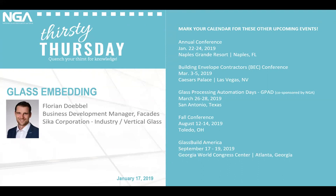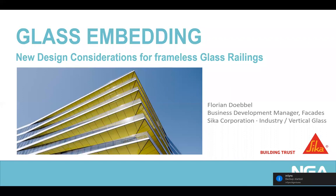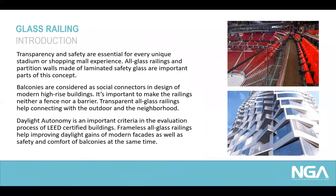He has been a key resource for advanced design of building facade elements and is highly skilled in the area of structural glass and silicone applications. He is a graduate of Technische Universität Dresden in Germany in structural engineering. Thank you for the introduction. Our topic today is glass embedding — new design considerations for frameless glass railing. I want to start with three statements underlining the importance of frameless glass railing. Transparency and safety are essential for every unique stadium or shopping mall experience. All-glass railings and partition walls made of laminated safety glass are an important part of this concept.